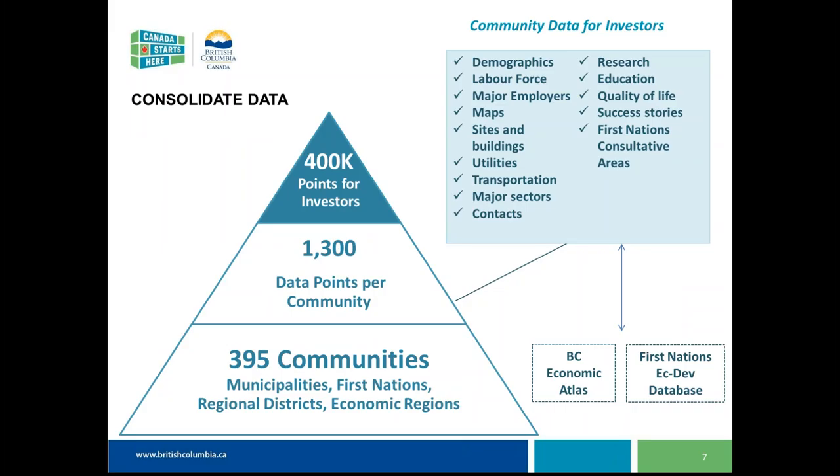For the data on this site, the community profiles will function as microsites — there are about 390 individual microsite pages for communities across British Columbia, including municipalities, regional districts, First Nations, and economic regions. We have up to about 1,300 data points per community, totalling pushing half a million data points available to communities across BC and investors in a format that is easy to use and analyze.